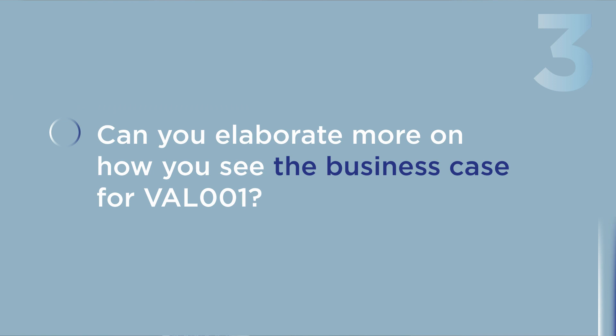That sounds exciting. Can you elaborate more on how you see the business case for Val001? Yes. We know there is an incidence of 60,000 DLBCL patients per year in the US and Europe alone. Given that we have shown a statistically significant survival benefit, we expect the product will be broadly adopted and added to the standard R-CHOP treatment regime — that gives you an indication about the volume.